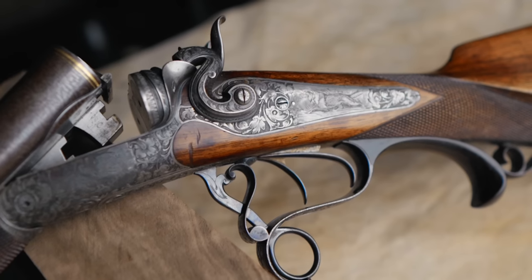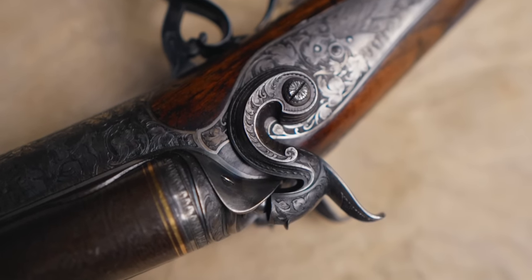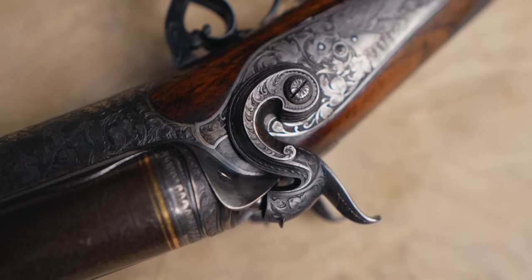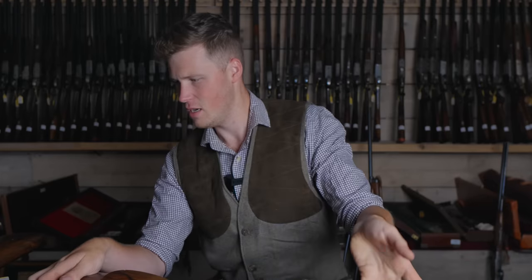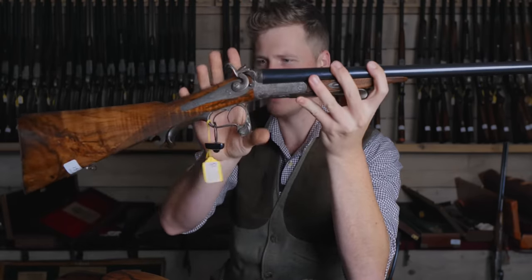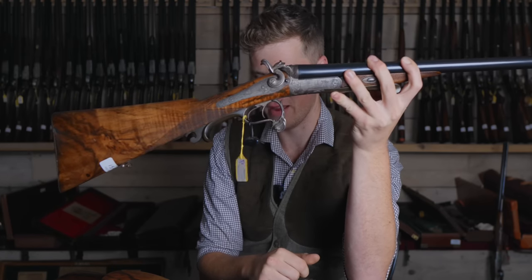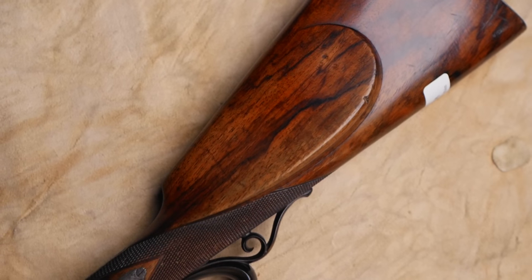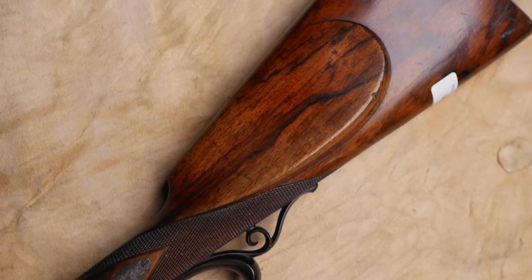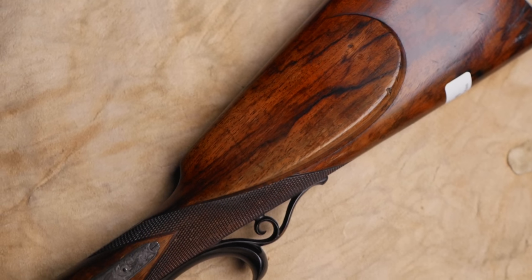Look at these hammers — the lines of them are just a little bit more aggressive than your standard English gun, and yet this gun has a lot of elegance. If we pick up this little sister gun, you can see a very similar line. You'll also notice there's almost a pistol grip on it. We'll go on to see that the pistol grip is more common in early German guns than in early British guns.